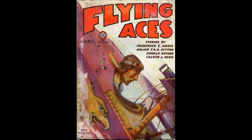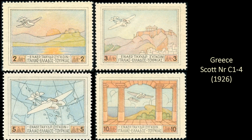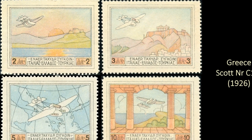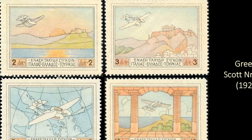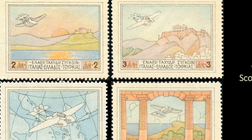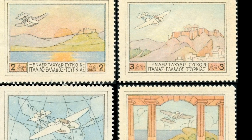Next is another airmail set from Greece, issued in 1926, Scott number C1 through C4. These stamps have such a simple design — simple line drawings — but that pastel watercolor look to them just makes them something special to look at. It's kind of soothing and calming.